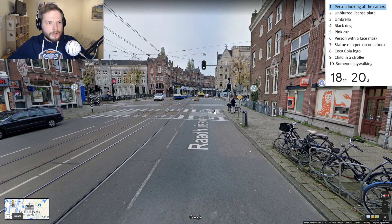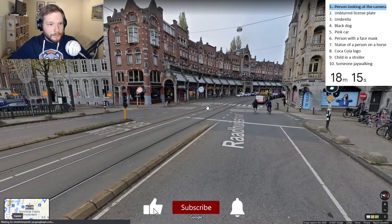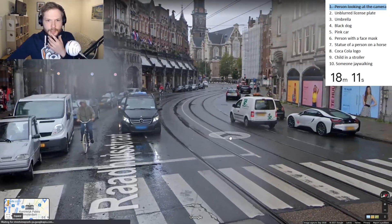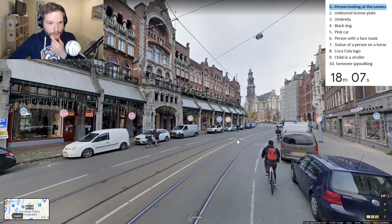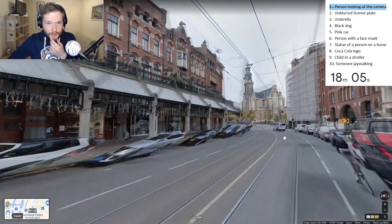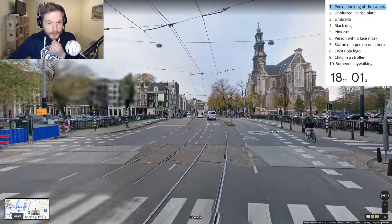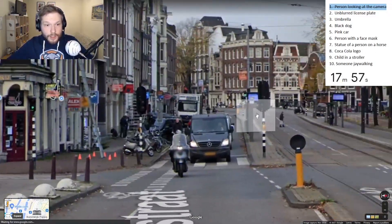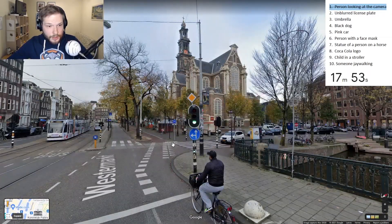We need to find a Coca-Cola logo as well. You sometimes find them all over the place, but when you need them, they are nowhere to be seen. By the way, these suggestions were suggested by members on our Discord community. If you want to suggest some items for future videos, feel free to join the community as well.